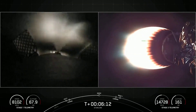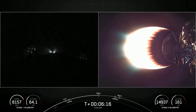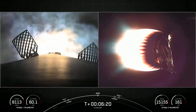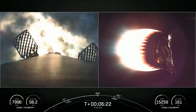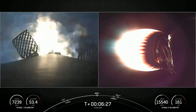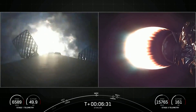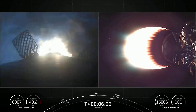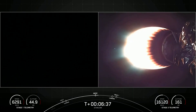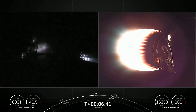Stage one FTS is saved. Stage one entry burn startup. There's the call-out for the stage one entry burn. Stage one, which we also call the booster, has now ignited engines one, five, and nine to slow it down for atmospheric reentry. This burn should last about 20 seconds. Stage two FTS is saved. Stage one entry burn shutdown — the entry burn on the first stage has completed.